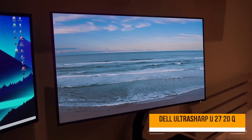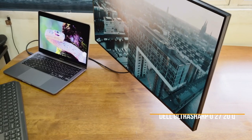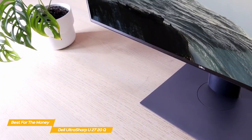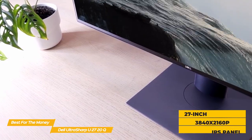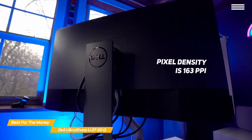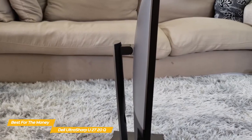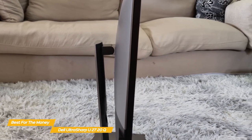Next up, the Dell UltraSharp U2720Q — our pick for best monitor for editing for the money. With gorgeous image quality, excellent color accuracy, a good range of ports, and a flexible design, the Dell UltraSharp U2720Q is a great value. The U2720Q features a 27-inch flat IPS panel with a 4K resolution of 3840x2160 pixels at a 16:9 widescreen aspect ratio. Pixel density at 163 ppi is a bit higher than the BenQ PD3220U's 140 ppi, offering slightly better sharpness and detail. The panel is set in a cabinet that is black in front and gray and black in the back, with very thin bezels at the top and sides.